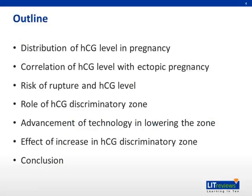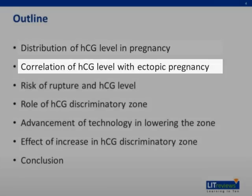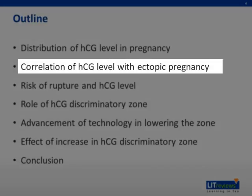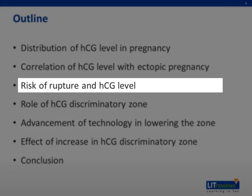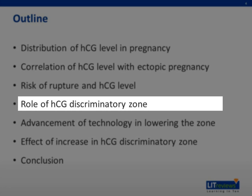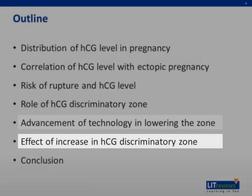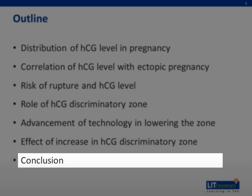This is the outline of our presentation. I will first present the distribution of HCG level in pregnancy. Next, I will discuss the correlation of HCG level with ectopic pregnancy and risk of rupture. Before I introduce the role of the HCG discriminatory zone, I will discuss the advance of technology in lowering the HCG discriminatory zone and the effect of increasing the zone, followed by the conclusion.